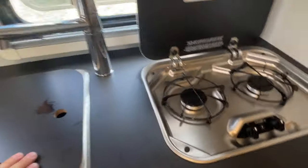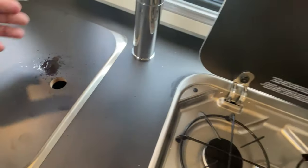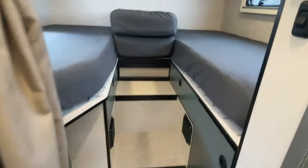Then we've got the kitchen. It's got a little cover. Looks like I have a little drip from my faucet. It has propane — something we don't have in the Revel — and a microwave. It's a nice family-size fridge. Let's go to the back.